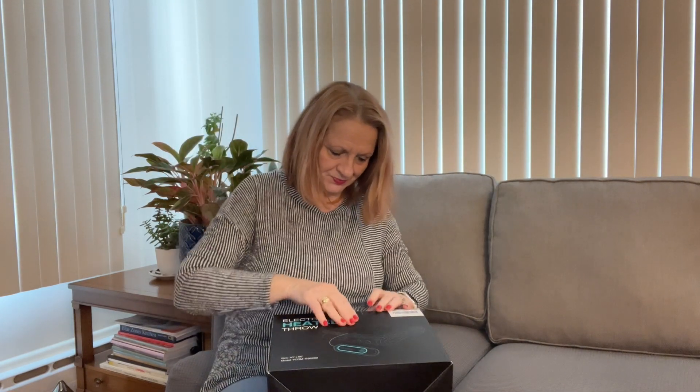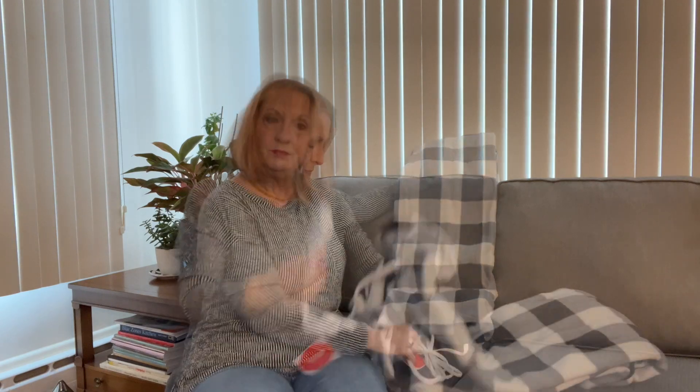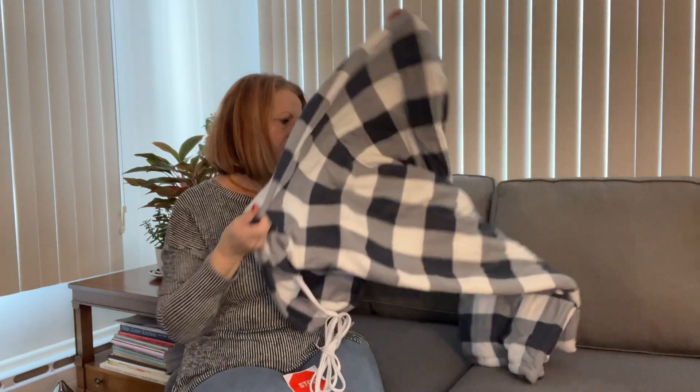I forgot what pattern I had ordered. I'm partial to this print — it is going to go well on my couch. Here are the controls, and the other side is nice and fuzzy.